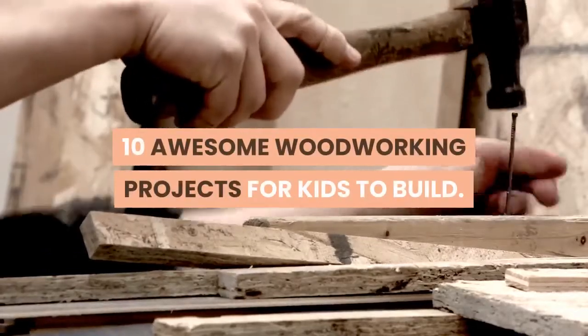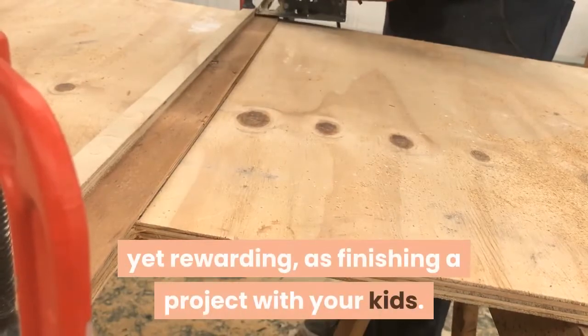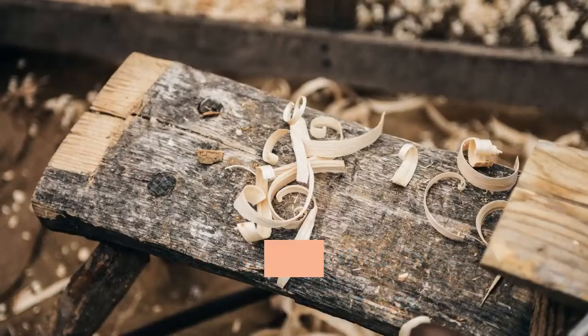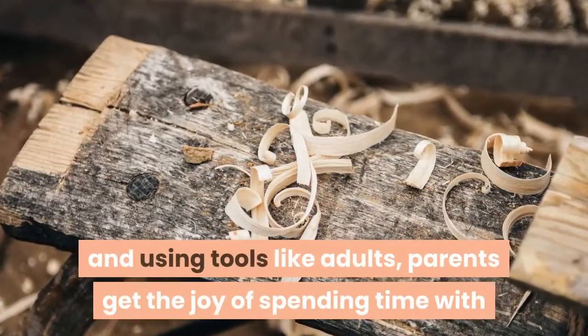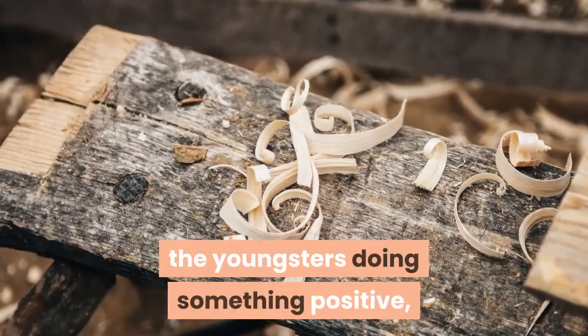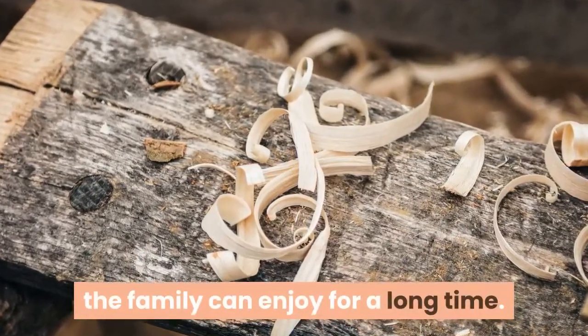10 Awesome Woodworking Projects for Kids to Build. Few things are as fun and entertaining, yet rewarding, as finishing a project with your kids. They get the joy of using their imaginations and using tools like adults, parents get the joy of spending time with the youngsters doing something positive, that teaches and that creates something the family can enjoy for a long time.